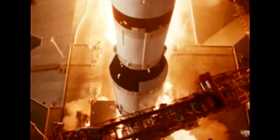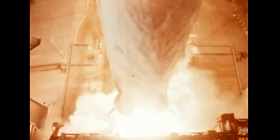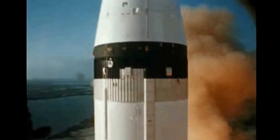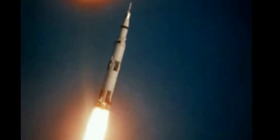Higher up on the rocket, another ground service arm moves clear. There are eight of these arms and they all have to swing clear of the vehicle at the same time. At this point, about six million pounds are being moved straight up by sheer brute force.